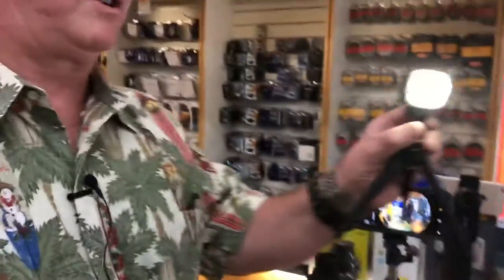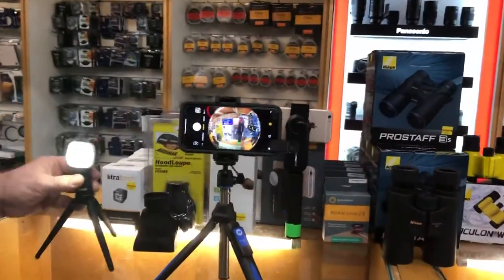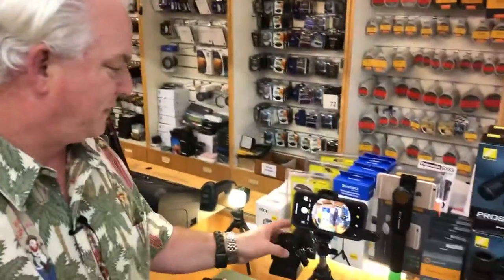We talked the other day about the Litra Torch — an awesome light that's magnetic and goes on a little tripod. At $79, it's something that every photographer could want.